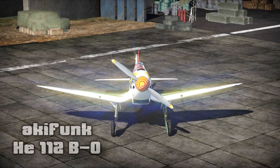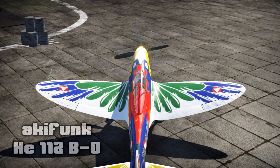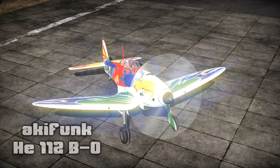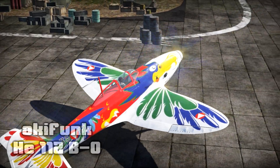Next up, Aki Funk, with the semi-fictional De Bunte Friti skin for the HE-112B-0. It's not often that we see low-tier aircraft being featured, and this very colorful skin is a nice change from the usual historical boringness. I can't help but think of flying this through a jungle, although this might be hard to come by at this time of year.